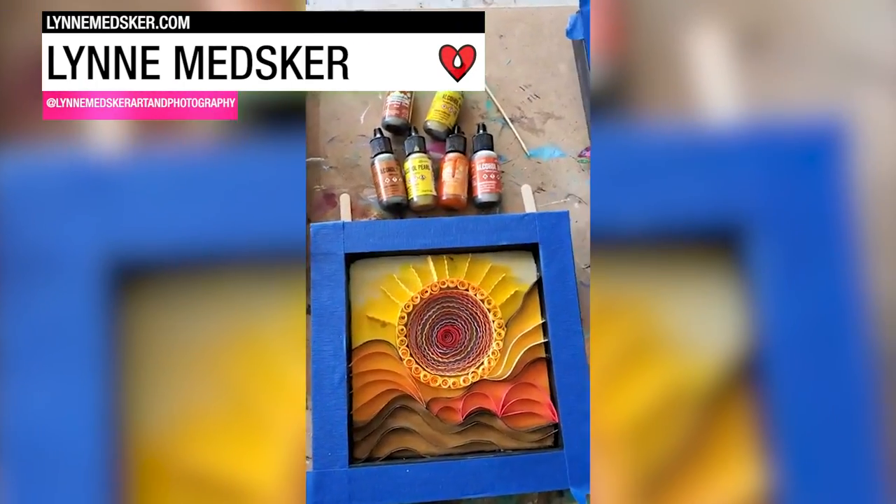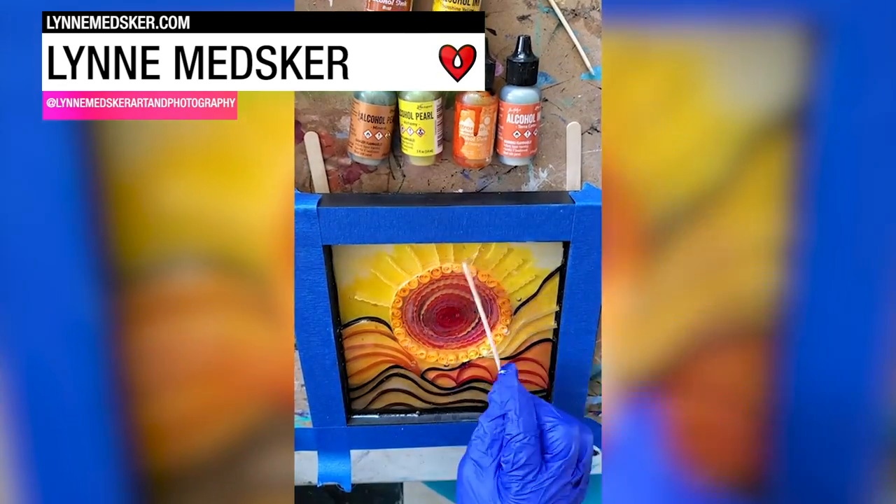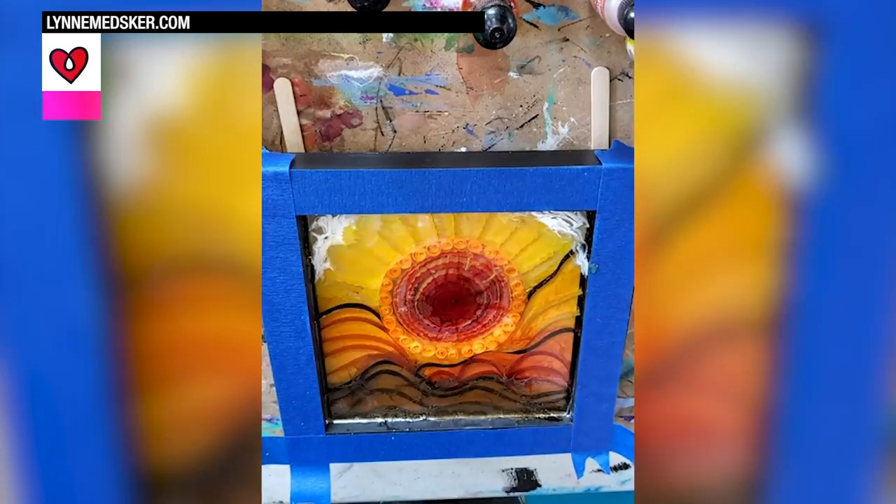Good Saturday morning! It's finally Resin Day! Lynn Metzger layered acrylic paint, quilling paper, twinkle lights, and ArtResin to make up these whimsical landscape scenes.